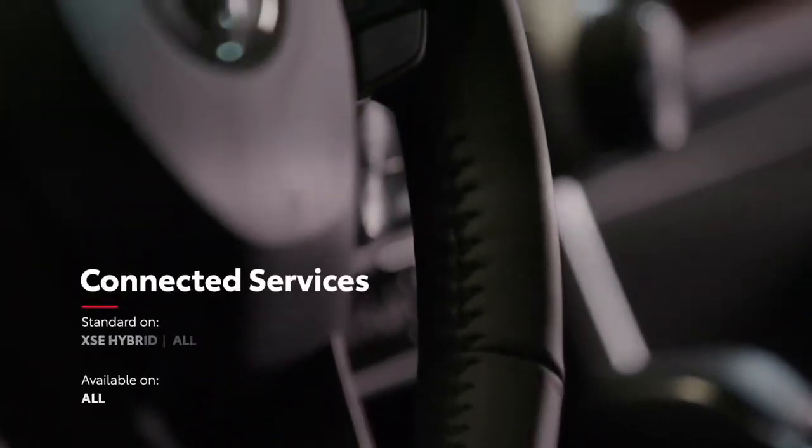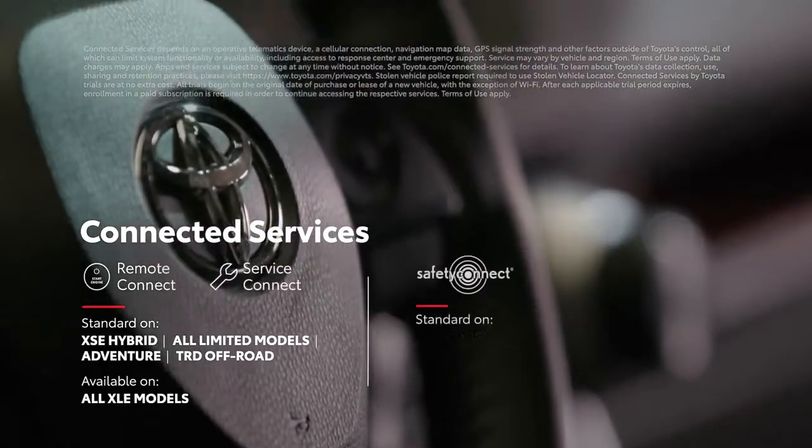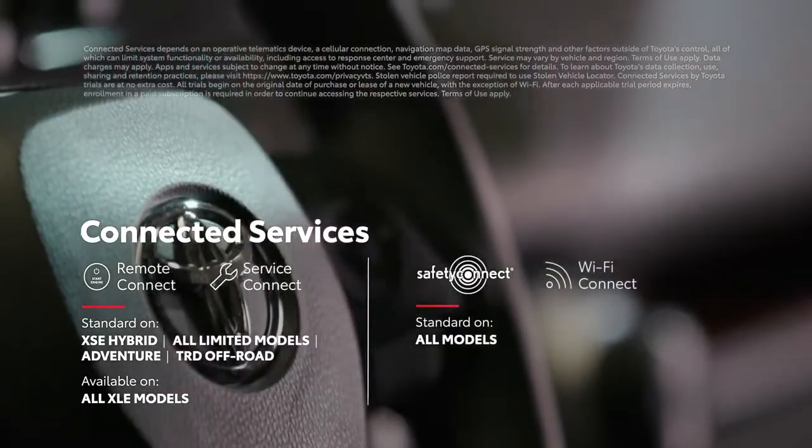RAV4 also keeps everyone connected with its full line of available connected services, including Remote Connect, Service Connect, Safety Connect, and Wi-Fi Connect.